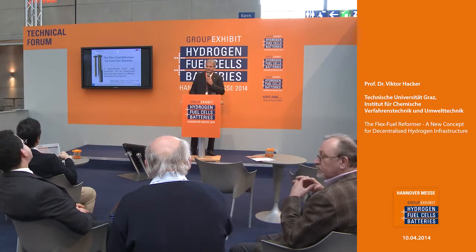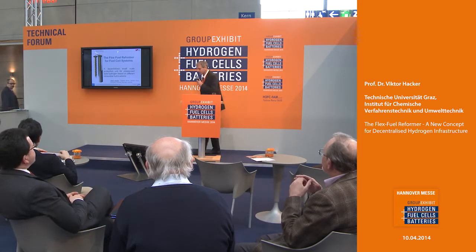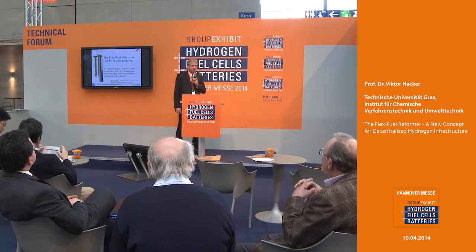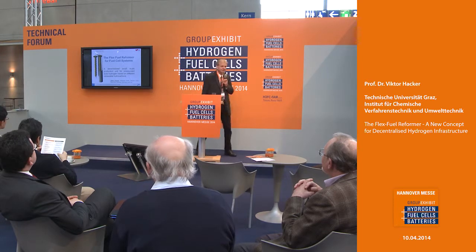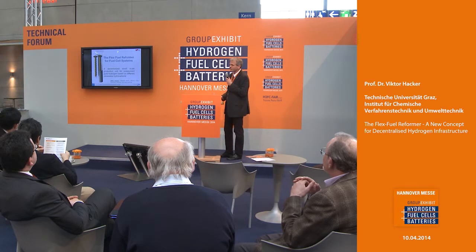Good morning everyone. Thank you very much for the kind introduction. My name is Victor Hacker and I want to take the chance today to introduce you to our concept of a decentralized hydrogen production, which is the so-called flex fuel reformer.